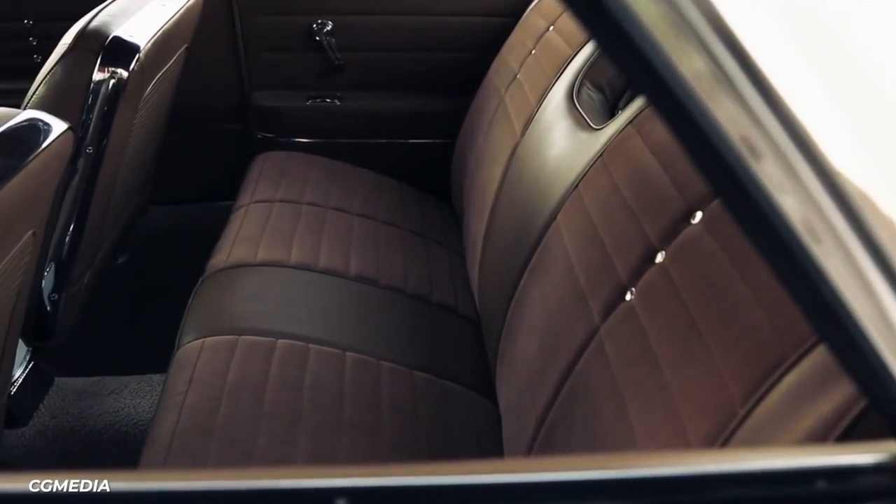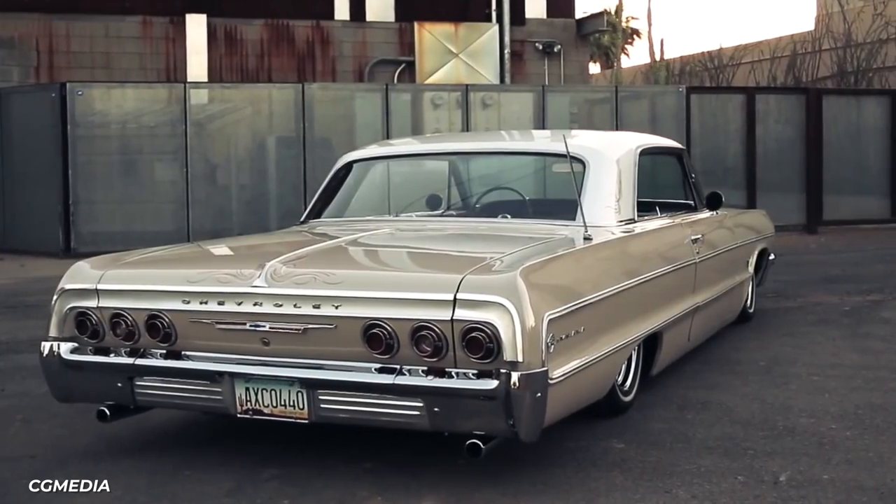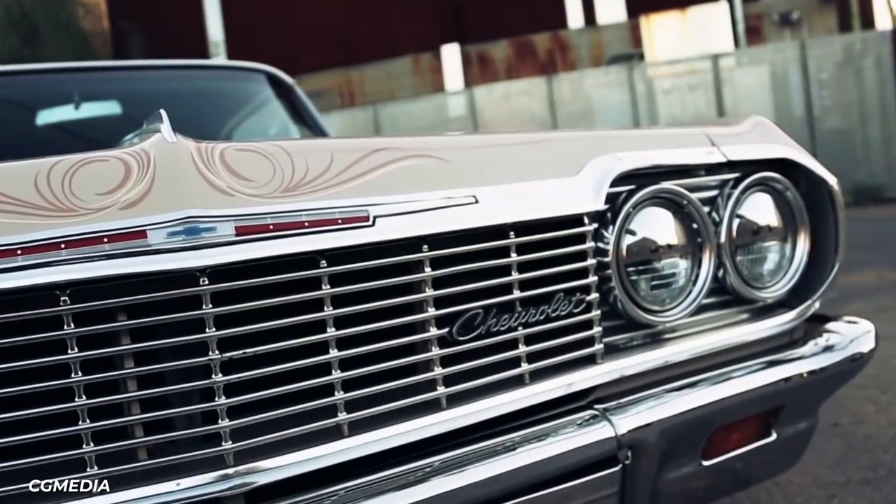The back seats featured extended armrests and were covered in a leather-like vinyl fabric. Five passengers can fit comfortably in this vehicle, which has become an icon for the lowrider and hip-hop culture.